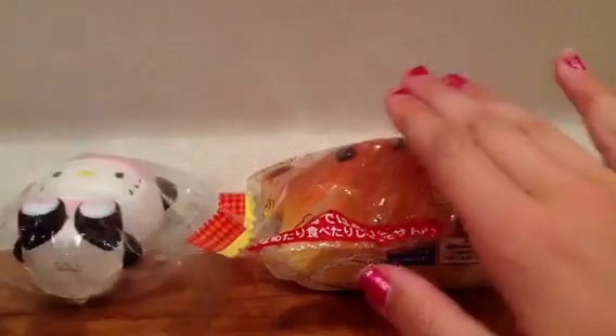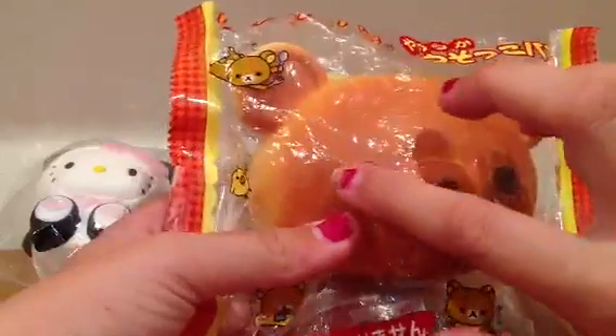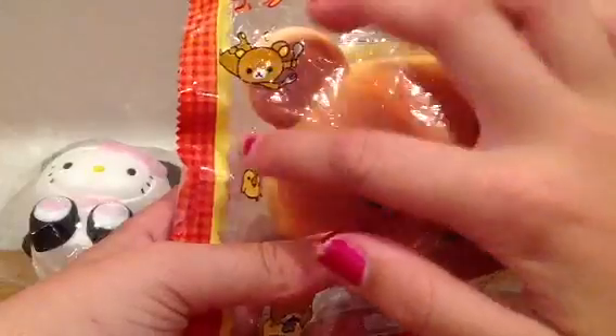Whoever wins the auction can ask me to go into detail on the defects. The defects are: there's some ripping around the eyes when you move it, and there's some ripping around the ears, and no other defects.